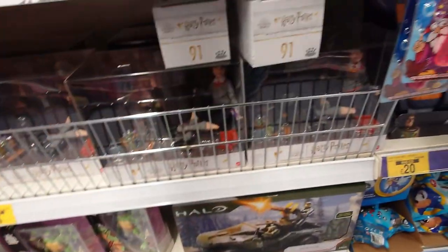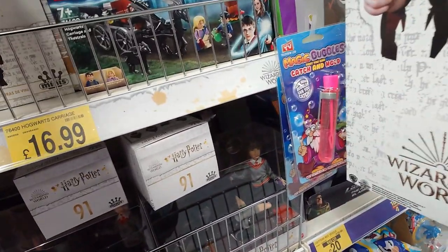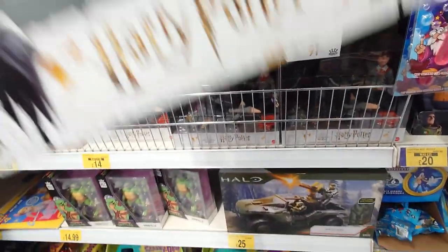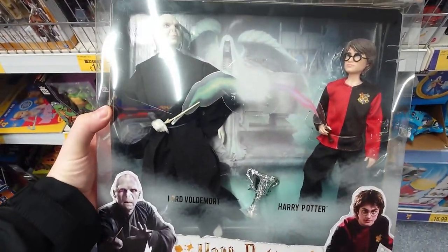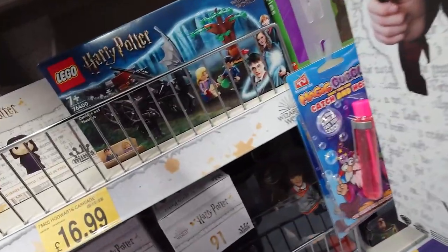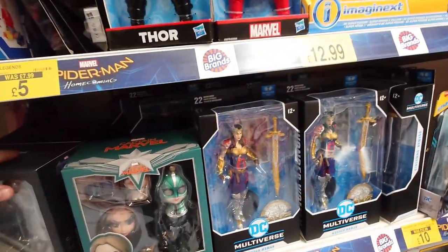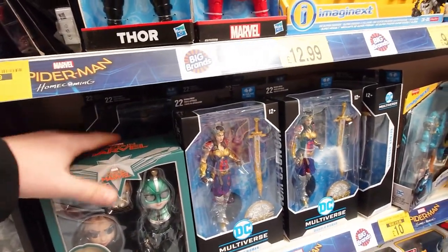There was the Hogwarts carriage and the Triwizard Tournament-related sets — awesome stuff. There was also this really cool set of Voldemort and Harry Potter dueling during the Goblet of Fire, which is really cool. That one is actually in the other B&M and I think it was like £12.99, which is not bad.